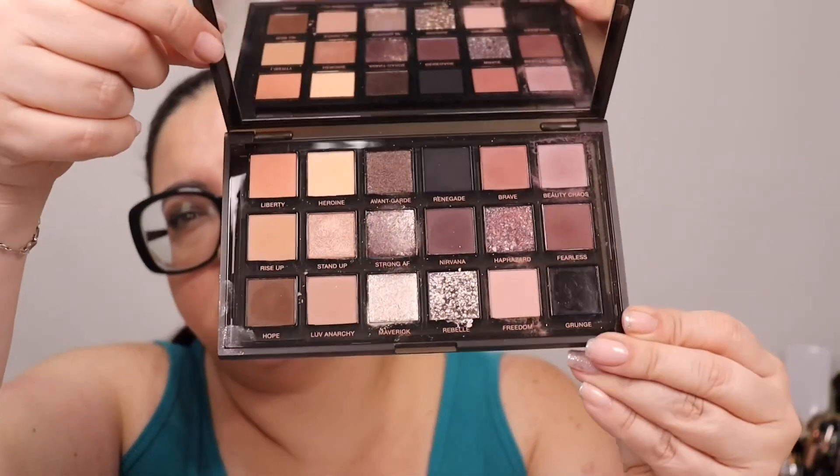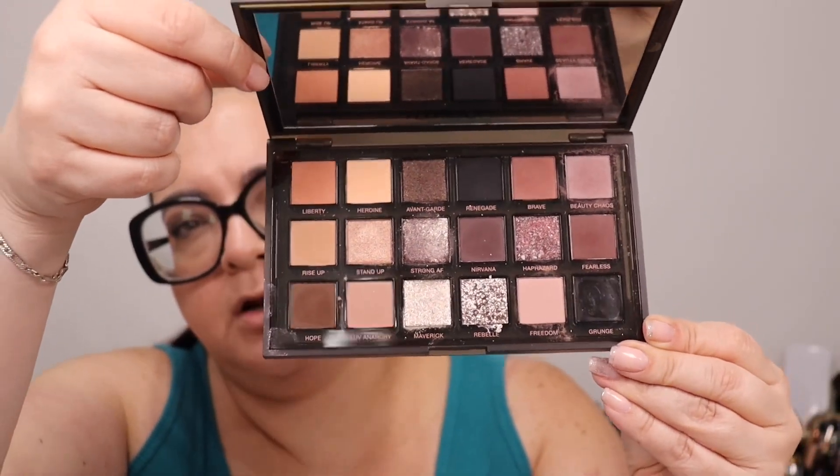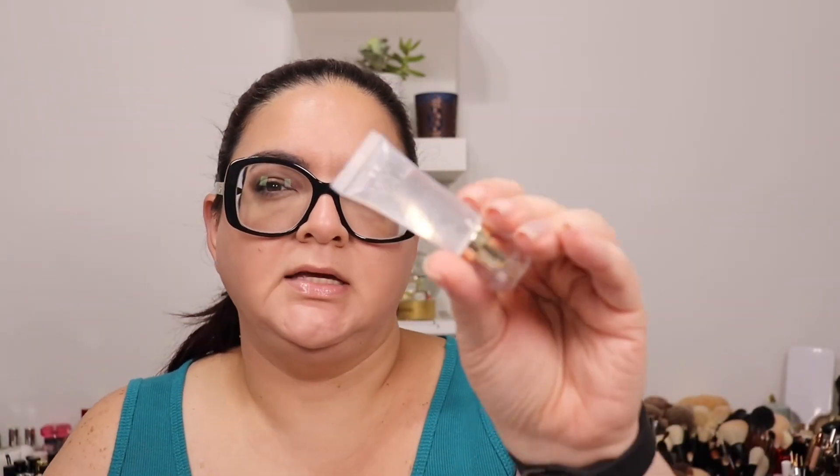The second time I was at Sephora I got the Huda Beauty Pretty Grunge eyeshadow palette — I already did a review of this, it's a gorgeous palette. I also picked up a Danessa Myricks Color Fix in the shade Glaze, which is the clear one. I have a bunch of colors but was missing clear.